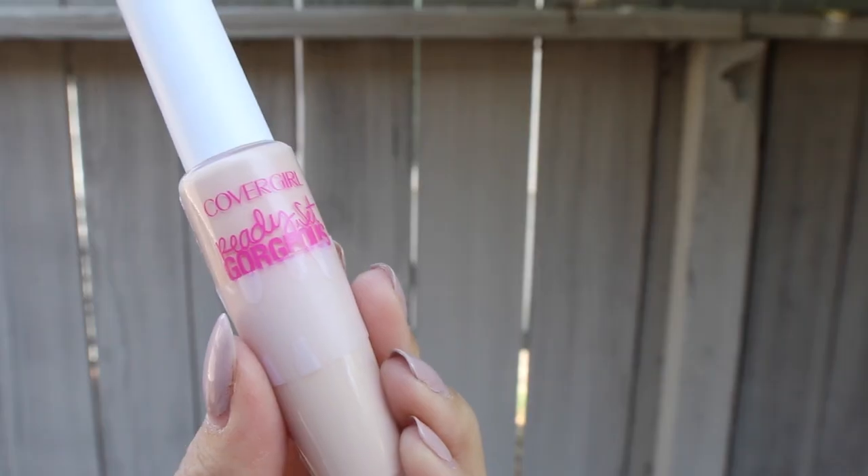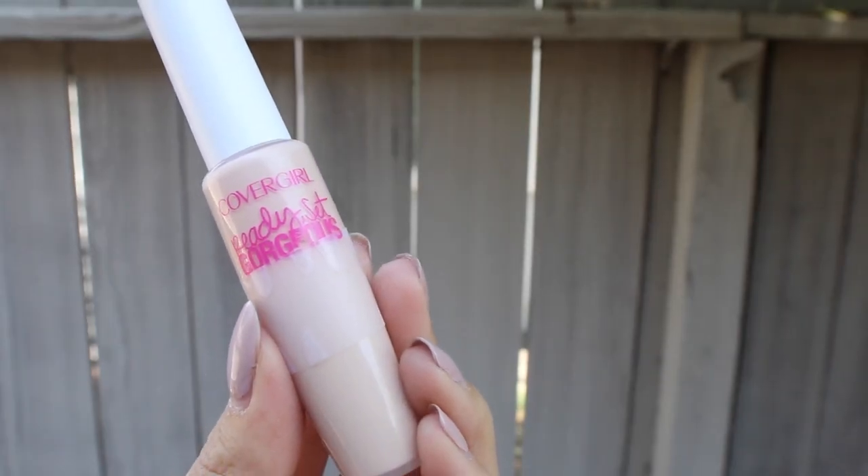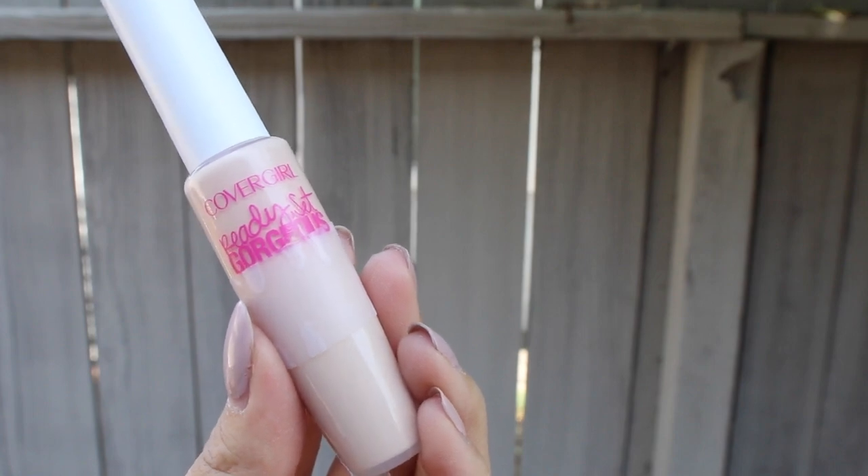The next thing is the CoverGirl Ready Set Gorgeous Concealer. Again, not sure if this is available in stores yet. This is the best thing for under-eye concealing. It covers your dark circles like a dream. It's not cakey at all, and even throughout the day it doesn't cake up from your smile lines. It's just amazing. I love this concealer.